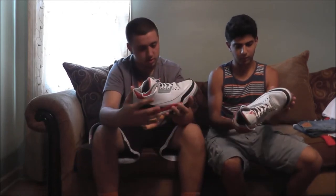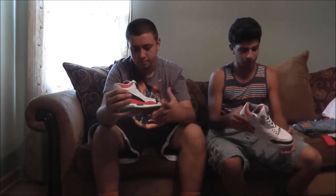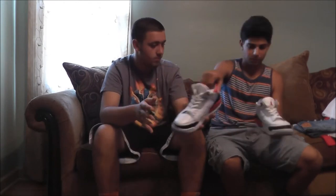Next thing — oh my god — this was about a week ago: the Fire Red 3s. I got these for $130, these are used. Still for $130, they're not bad — that's a steal, you know.